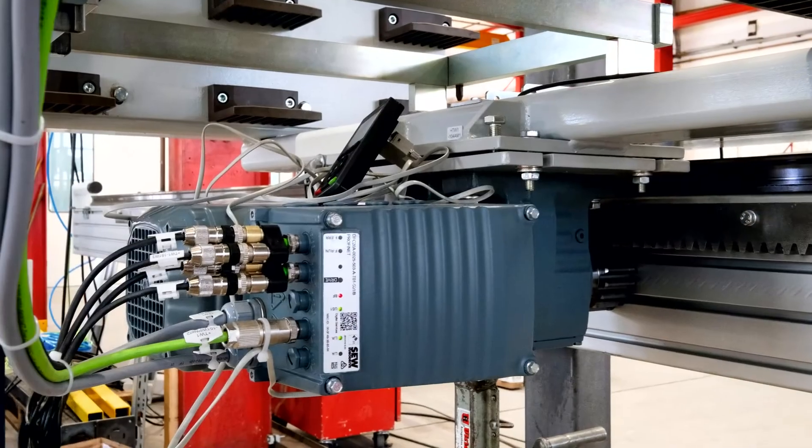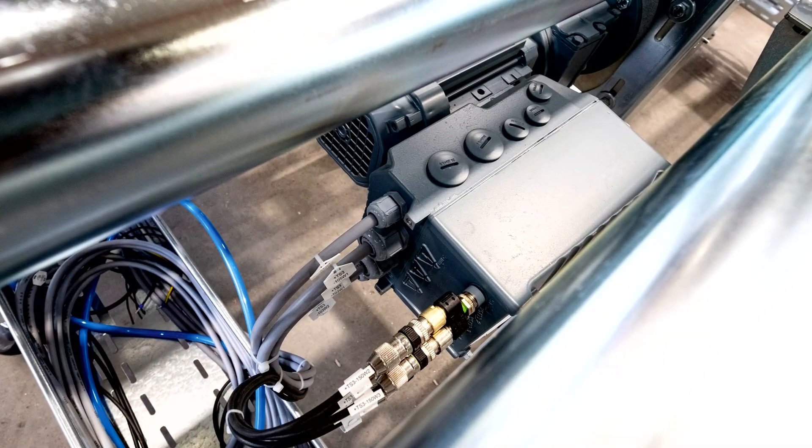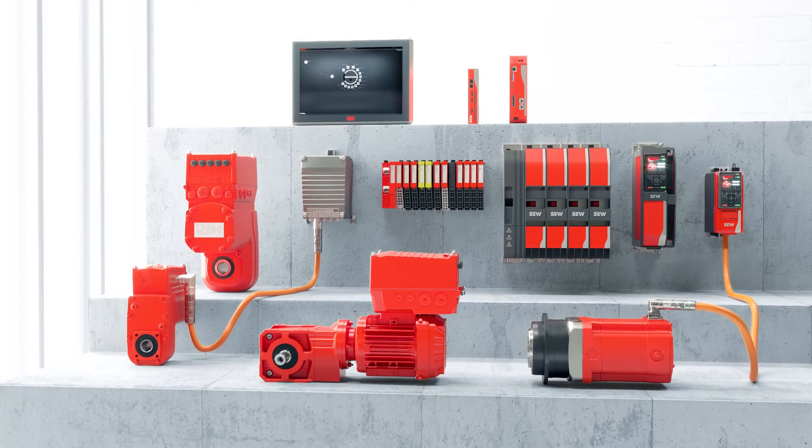This requires decentralized flexible drives, characteristics the company finds in the Movi-C modular automation system from SEW EuroDrive.